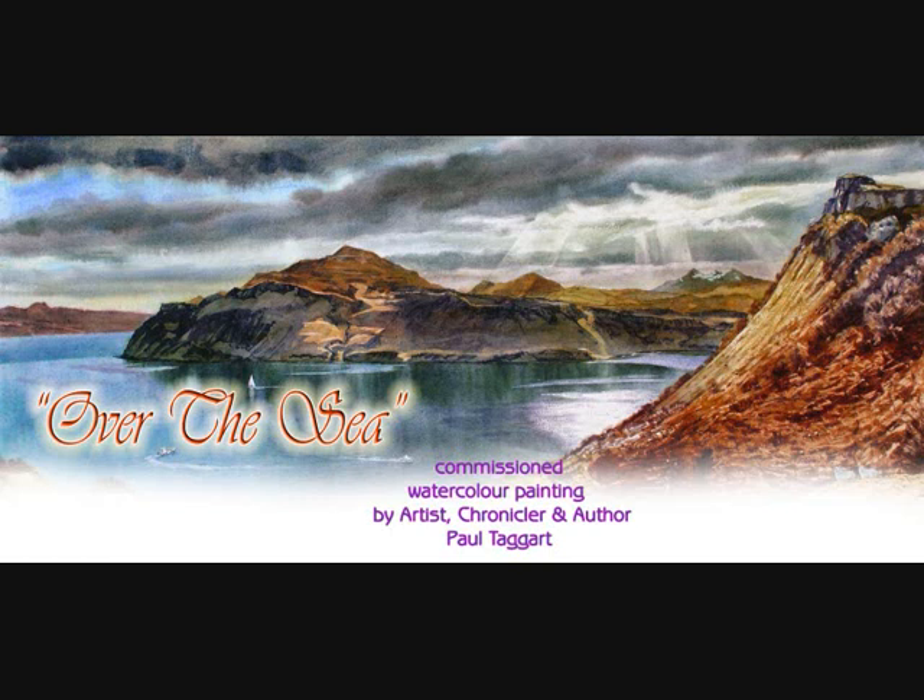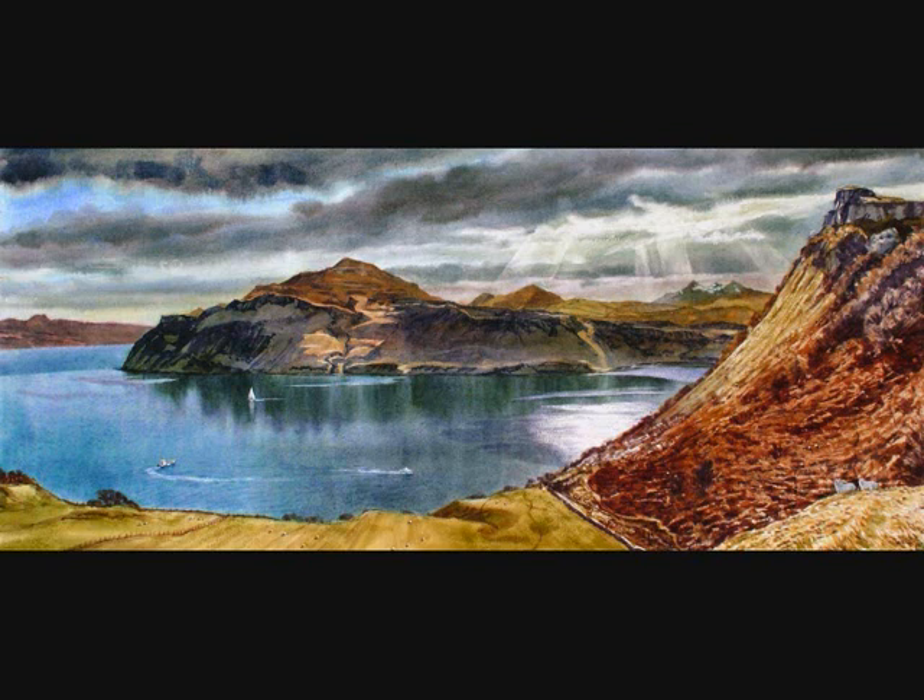This watercolour painting was commissioned as a significant gift for someone with deep-rooted childhood memories of this expansive view. To evoke such memories many years later is quite a responsibility, and I was determined not to disappoint. As I stood side by side with the client surveying this breathtaking scene, he recounted his childhood days spent on the family croft.